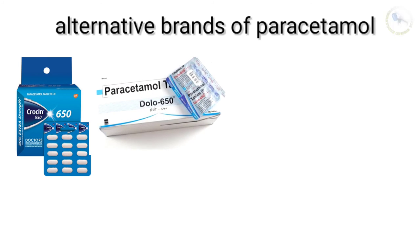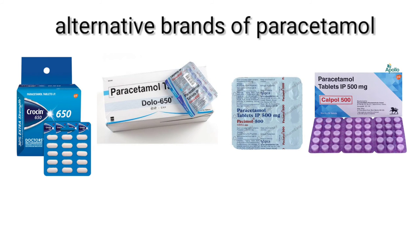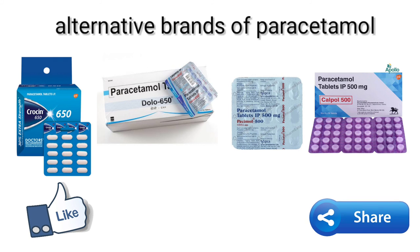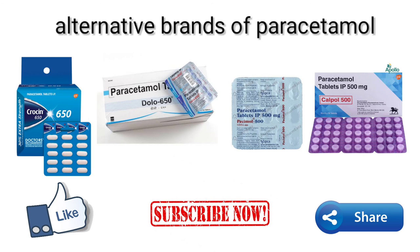Alternative brands of paracetamol include Rosin 650, Dolo 650, Passimol 500, and Calpol 500. Please like, share, and subscribe to our channel. Thank you all.